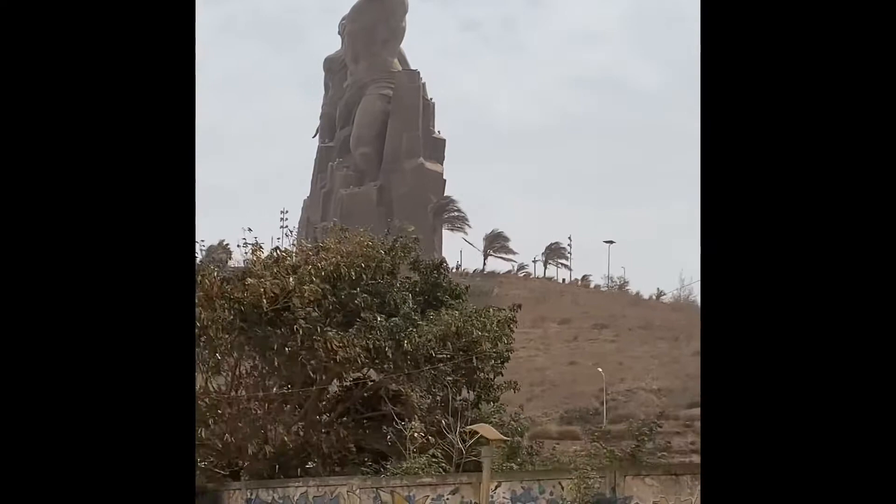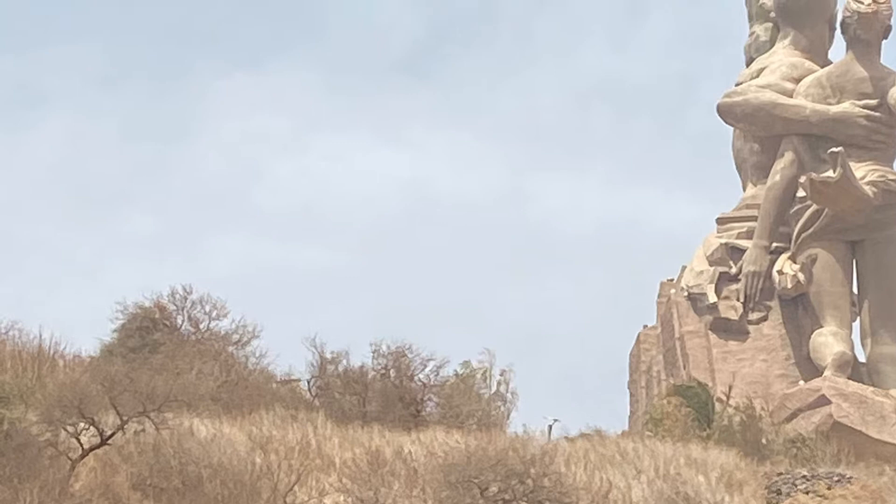Hello family, just a very short video sharing some images of the Renaissance statue in Dakar, Senegal.